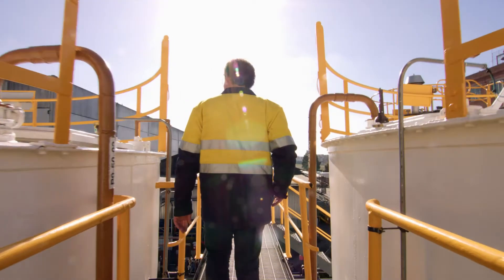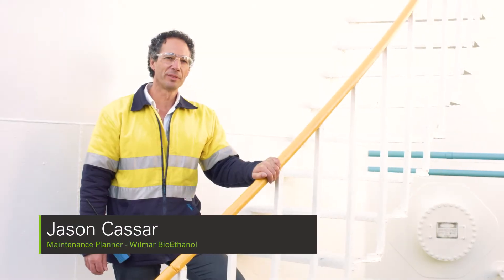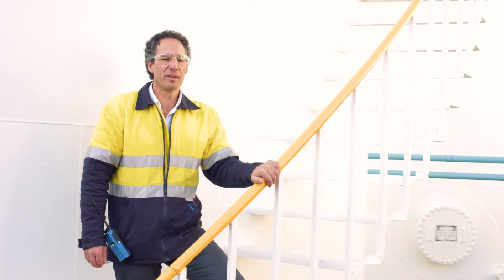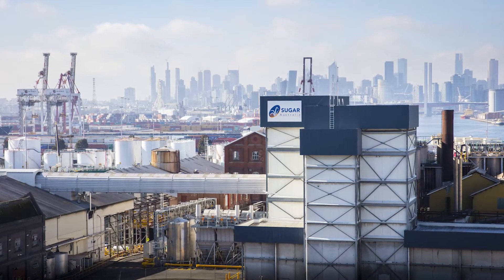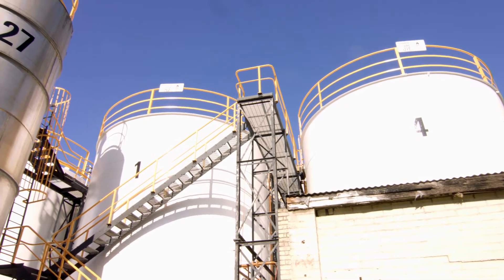My name is Jason Kasser and I'm the maintenance planner here at Wilmar BioEthanol, primarily in charge of the tank preservation program. The program came on board to help us with this project due to the corrosion that was occurring on the outer skin of the tanks.